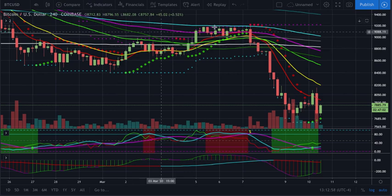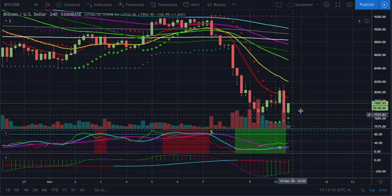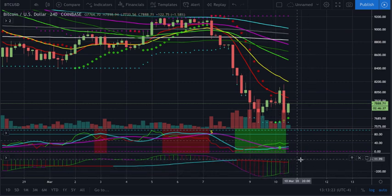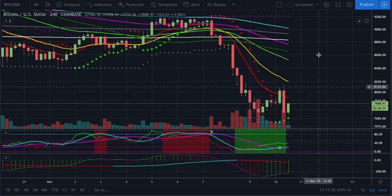You can go to a shorter timeframe — for instance, this is the four hour that we're on — and do the exact same thing. You look at the parabolic SAR: here it flipped back over green, so it looks like it's getting ready to move to the upside. Even though we had that sell off, we came down here and put in a higher low. So that's two things telling you potentially we could be reversing the trend. Now we're getting a green histogram, and it's moving to the upside even though we're still considered in a downtrend with the red.